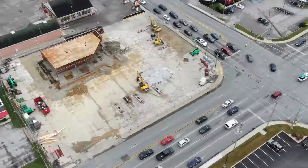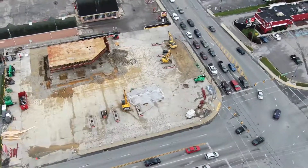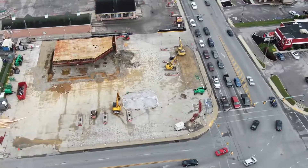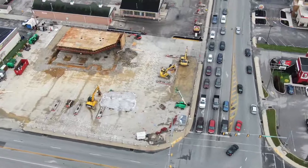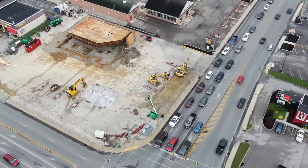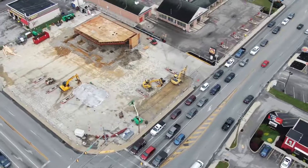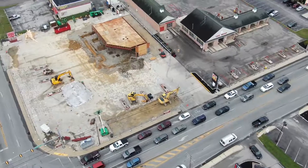Hello, everyone. Here we are on a Friday afternoon, the 23rd of August, 2019. It rained most of the day today, so here we are at about 4 p.m. in the afternoon, making our trip around the Corral Street construction site.